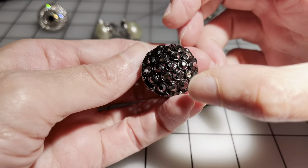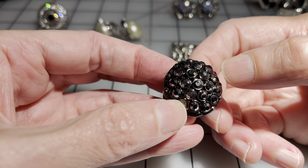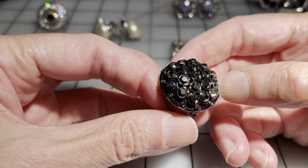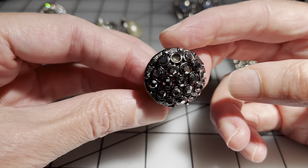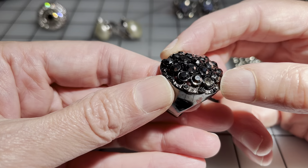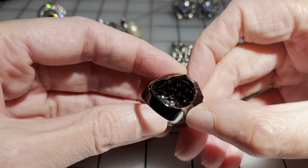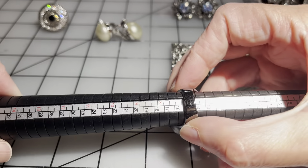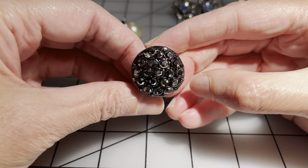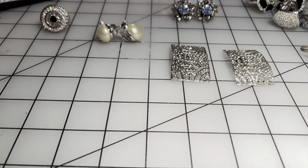Then we have a Premier Designs ring, and unfortunately this one is also missing a couple of crystals. I didn't notice when I was thrifting because I didn't have my reading glasses on — lesson learned. The rest of the ring is in great, like-new condition. It's not adjustable, a size six and three quarters, and I'm going to say three dollars on this one because of the missing stones.